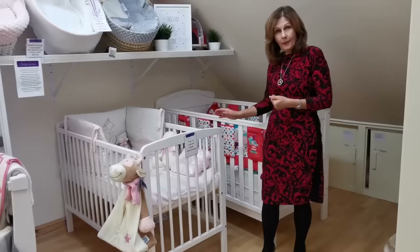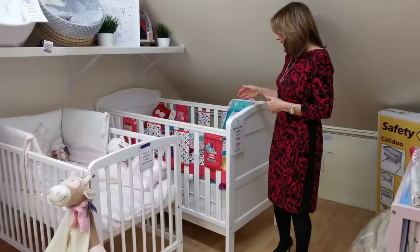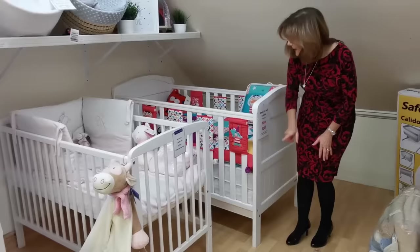We've got one of our best-selling cot beds standing right next to it so you can really see the difference in size — it's a lot bigger. It's actually 140 by 70, so it's 20 centimetres longer internally and 10 centimetres wider, so you're going to get a lot more growth room out of it.